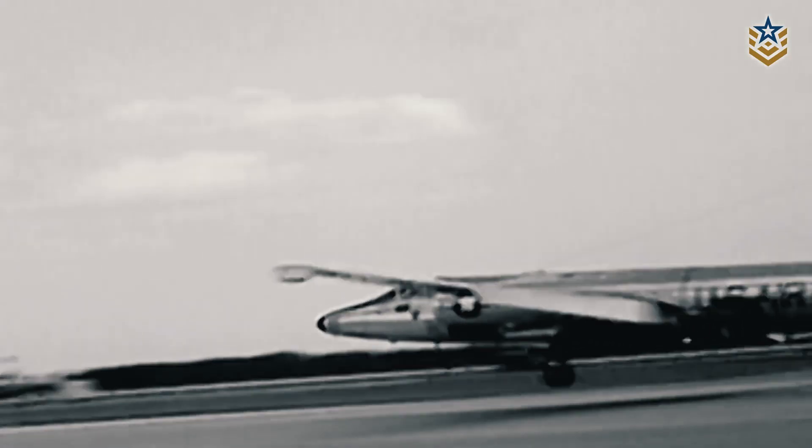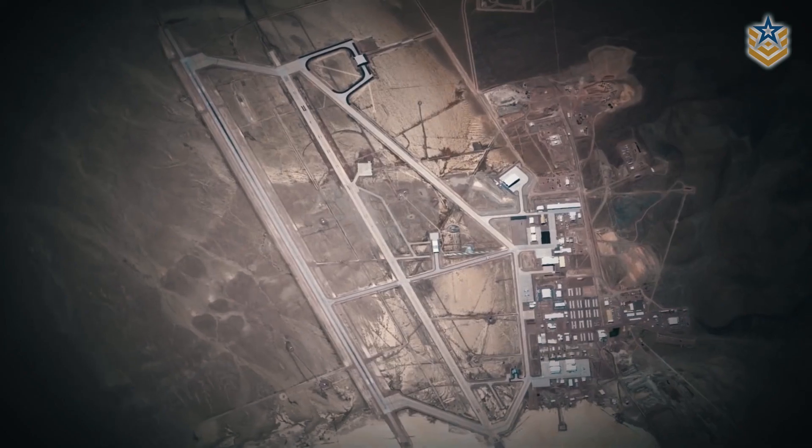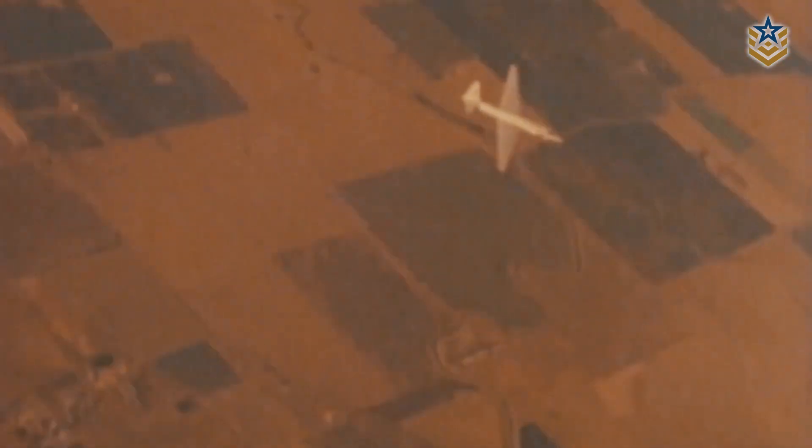Over the next decade, Area 51 became the center of the U-2 program. The base was expanded to include hangars, workshops, and living quarters for the personnel working on the project. In July 1955, the CIA began testing the U-2 reconnaissance aircraft.